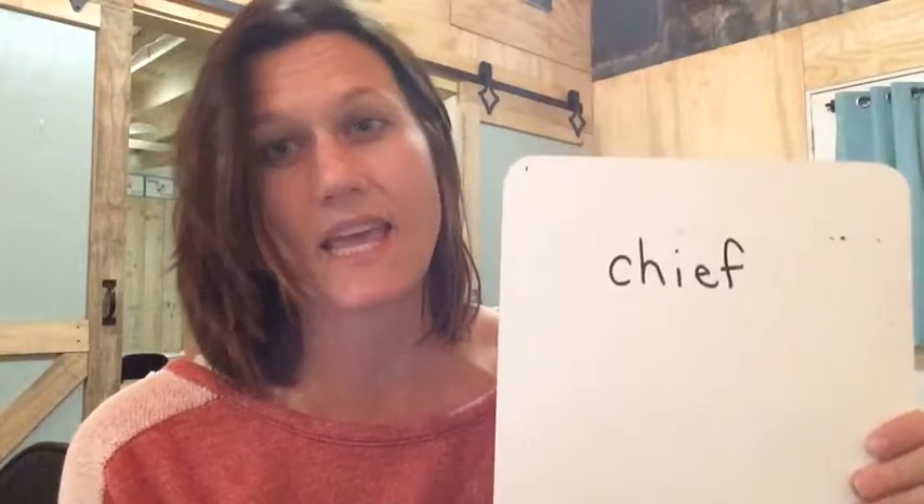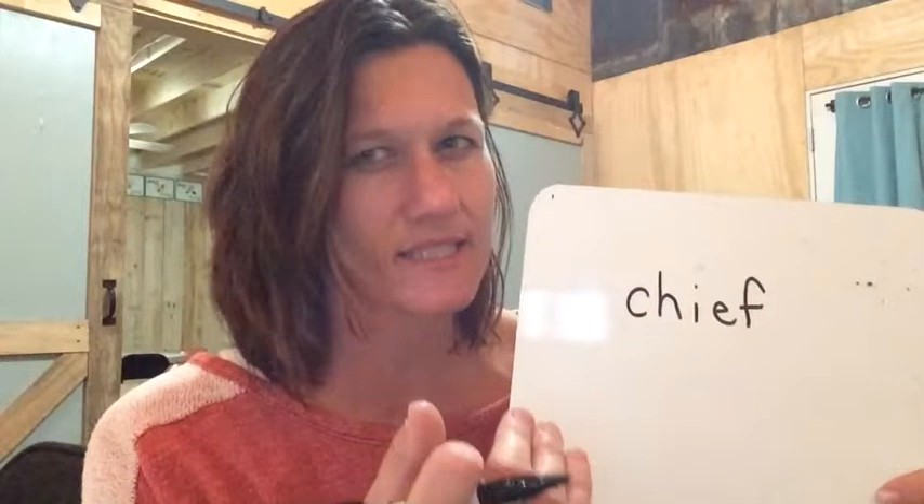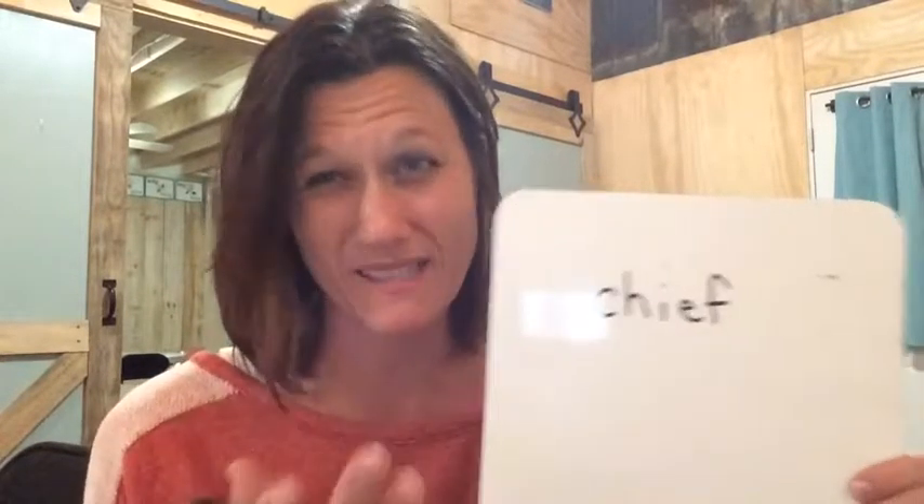All right. Get that piece of paper of yours. I'm going to say a word, and on your paper I want you to write two special sounds that you hear. You ready? The first word is chorus. Chorus. Chorus. Two special sounds that you hear in the word chorus. And the answer is ch in chorus and or in morning.